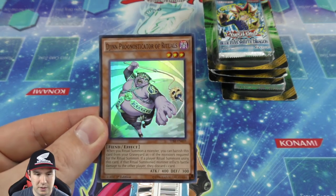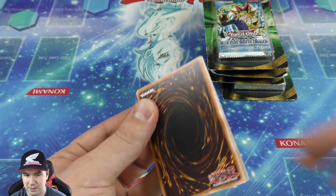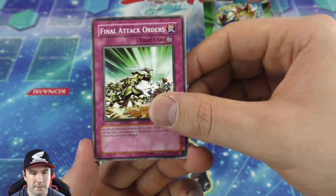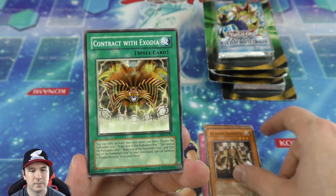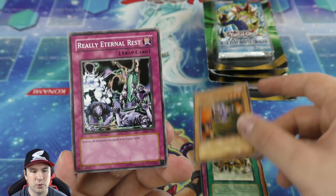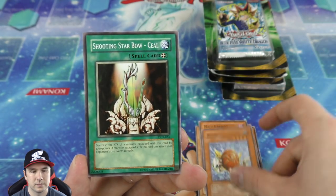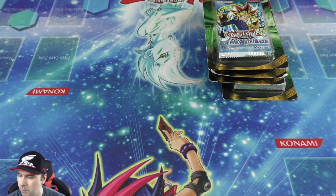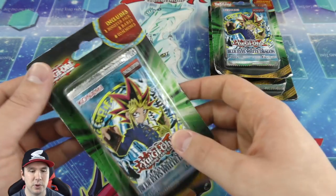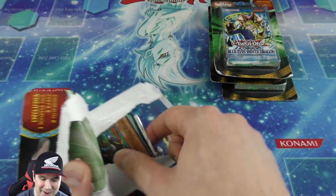We got a De-Spell, and our last booster pack is Dark Crisis. Funnel Furl Attack Orders — very nice. Very cool rare. Now let's finish things off strong with some Legend of Blue-Eyes White Dragon booster packs and see if we can pull more Exodia limbs, a Dark Magician, Red-Eyes, or the Blue-Eyes White Dragon — that would be epic.